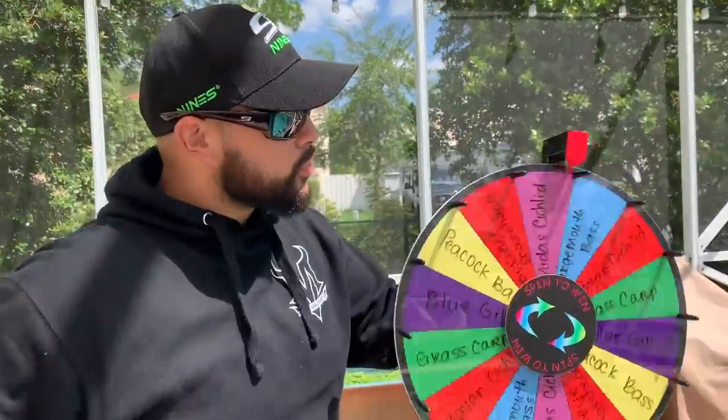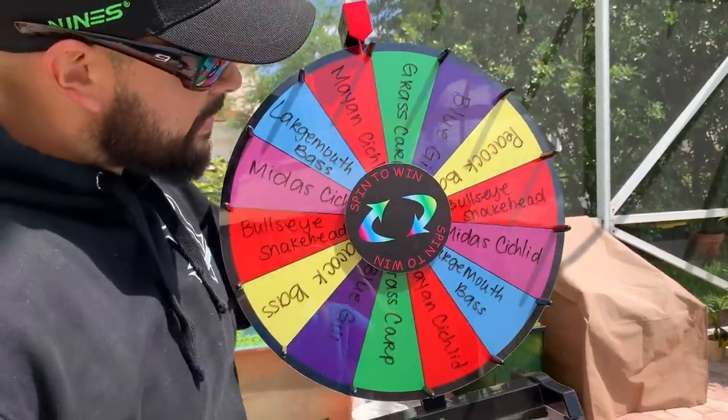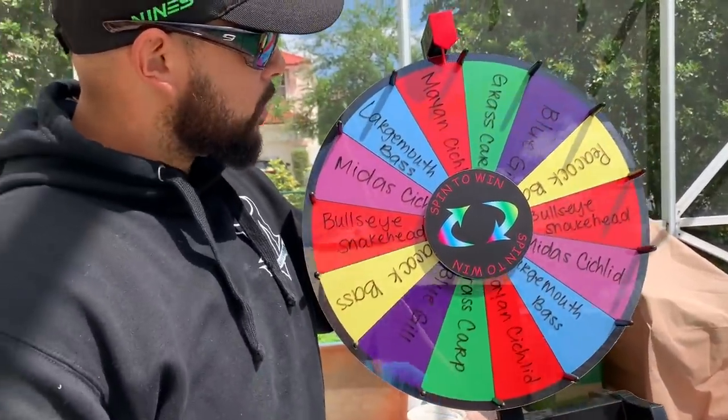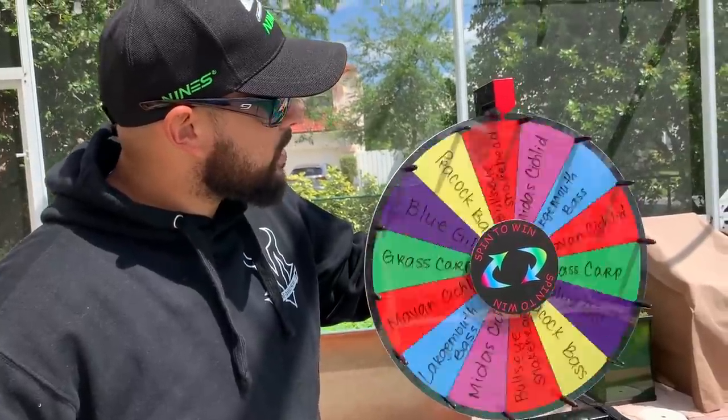To decide what we're fishing for today, we're going to use something very special — the spin-to-win wheel! This helps us choose what to catch in today's adventure. With the help of the FishBrain app, we're going to target the following species: grass carp, bluegill, peacock bass, bullseye snakehead, mighty cichlid, largemouth bass, and mayan cichlid. We're going to spin the wheel three times for three different species — let's see what we can catch!